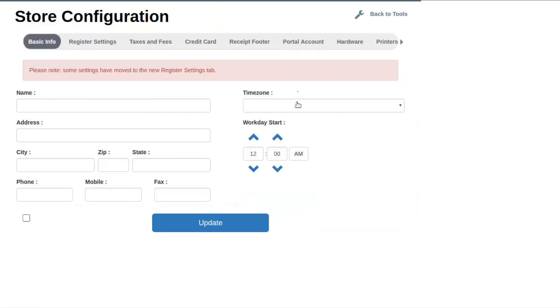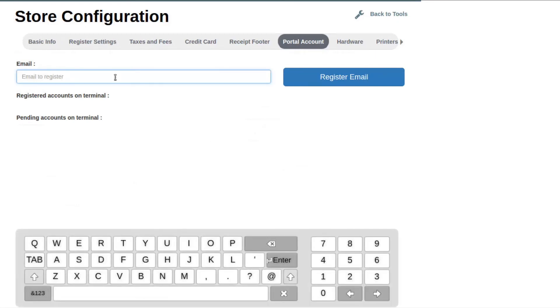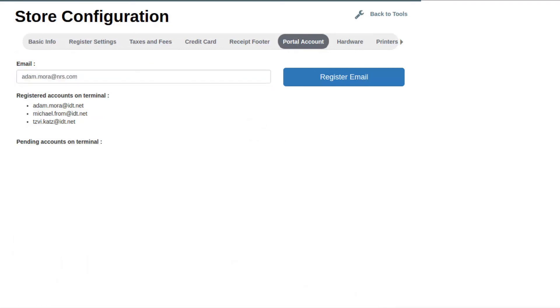Once in Store Setup, you then want to navigate to the Portal Account tab. Once in here, enter the email that you want registered for the portal account. Once the email has been submitted, you will receive an email to confirm your account and to create your password. Once completed, you can start using both the Merchant Portal and Merchant app to start managing your store.